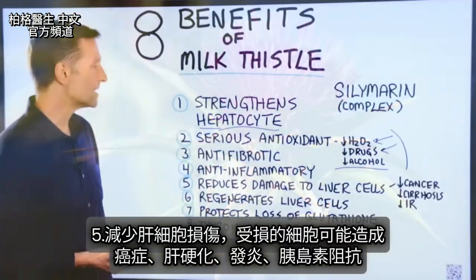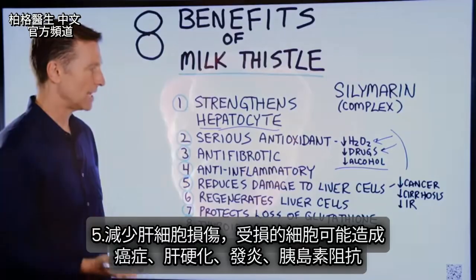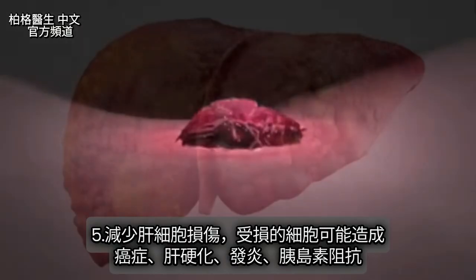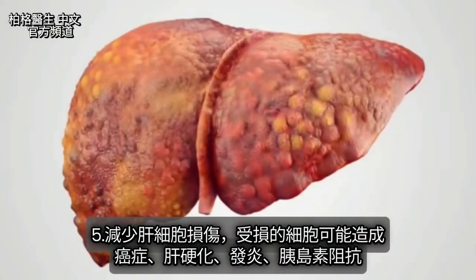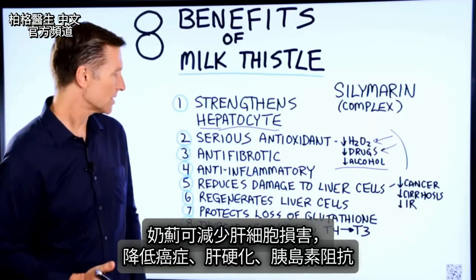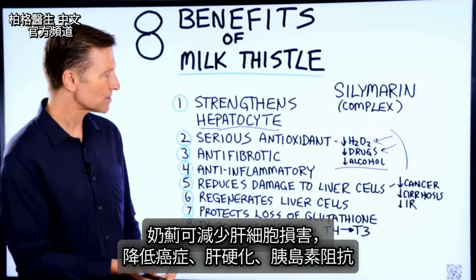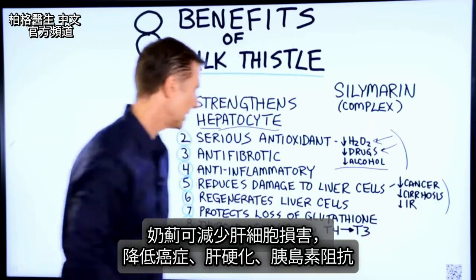Number five, it reduces damage to liver cells. Think about this — damaged cells lead to things like cancer, cirrhosis, more inflammation, and insulin resistance. So milk thistle has the potential to reduce the damage to liver cells and lessen the risk for these things.